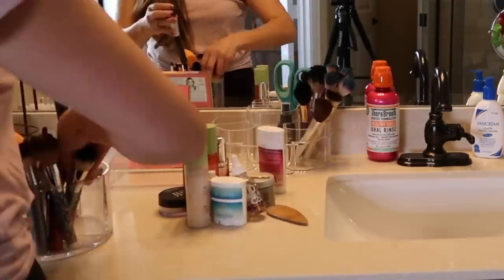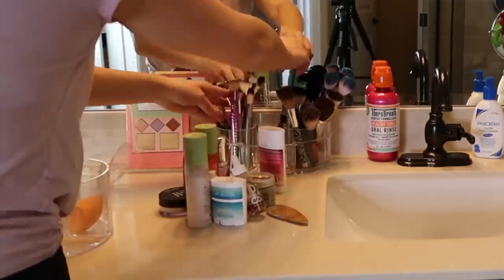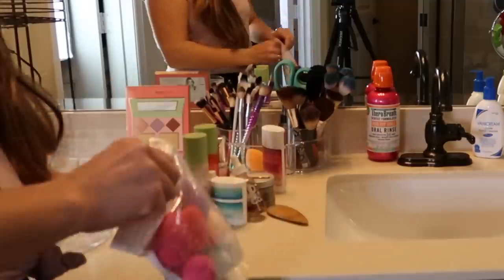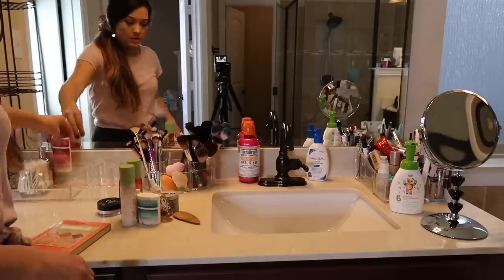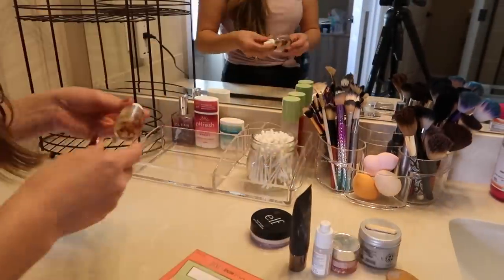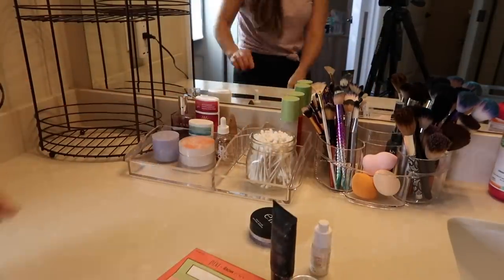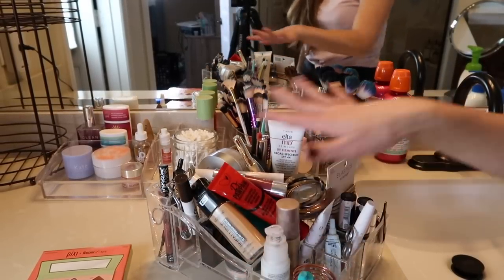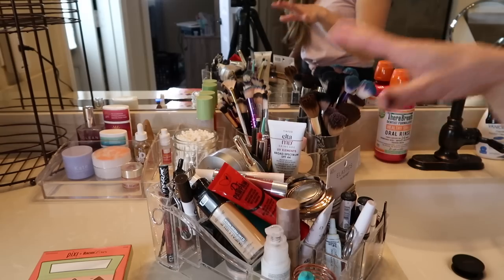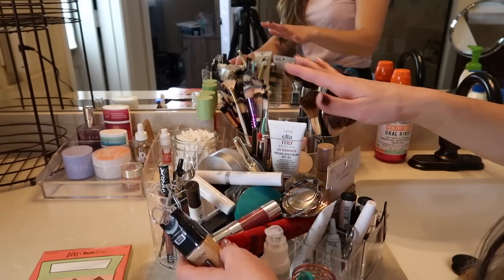I'm organizing all my clean brushes — putting the larger fluffier brushes on the right, the smaller ones on the left, and beauty blenders in the middle. The next organizer is going to hold my skin items: deodorants, lotions, oils, and perfumes. There's another makeup area I need to figure out because I feel like I use what's on here fairly frequently but it's clearly just a disaster.